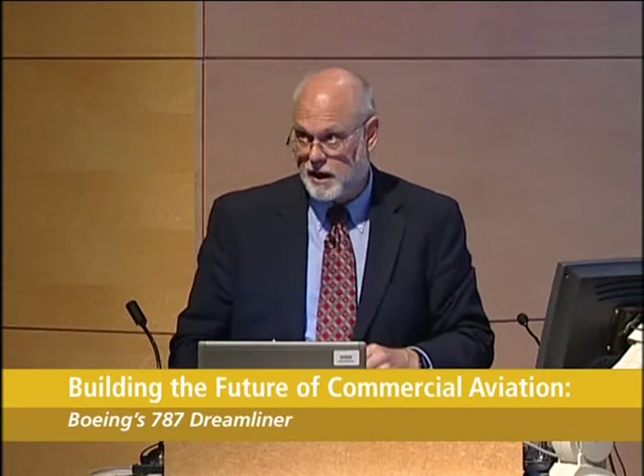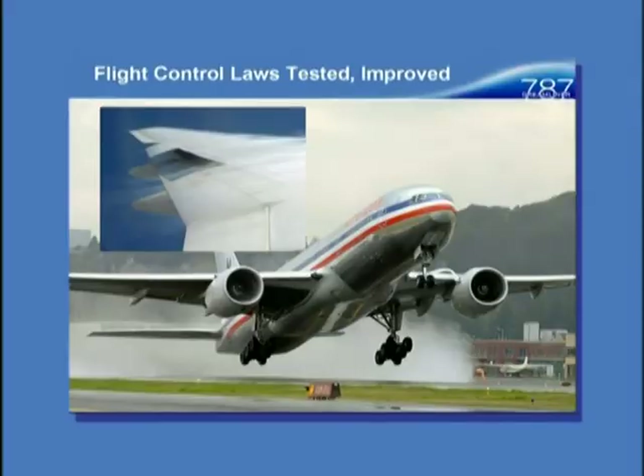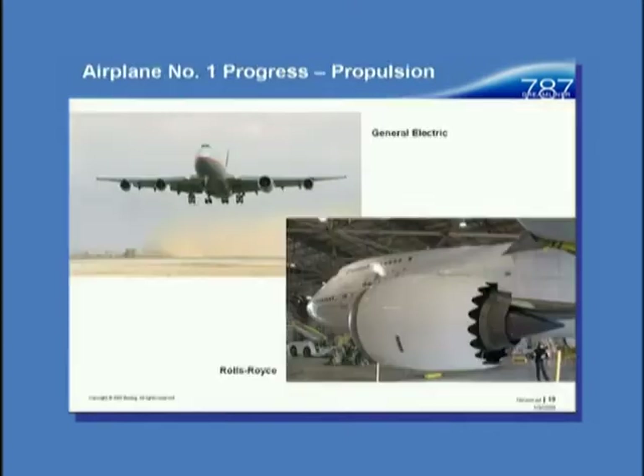There will be a structures point I'll come back to as well for structures modeling. We also have flight control laws — we tested them on a 777, an American Airlines 777, and proved out those flight laws. From the movie you saw when you came in, Rolls-Royce and GE are flying the engines on their test airplanes — you can see the nacelle with the chevrons.